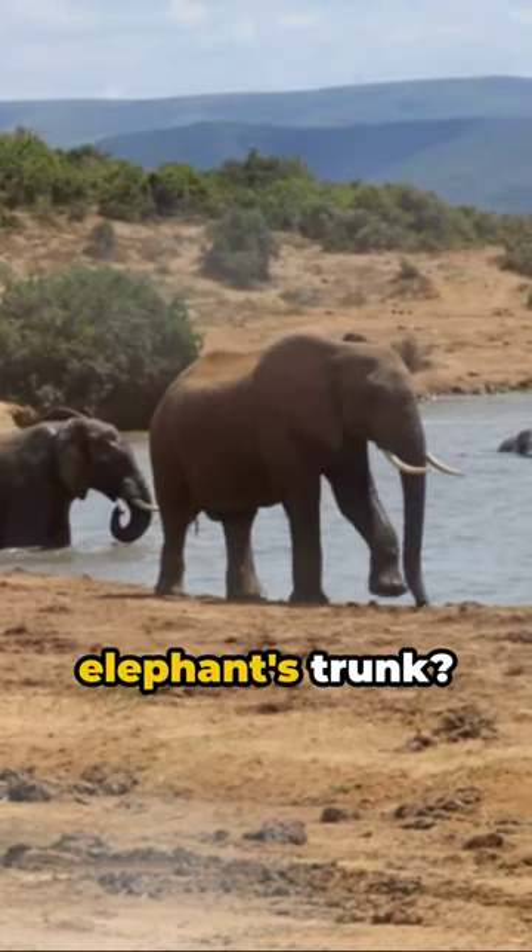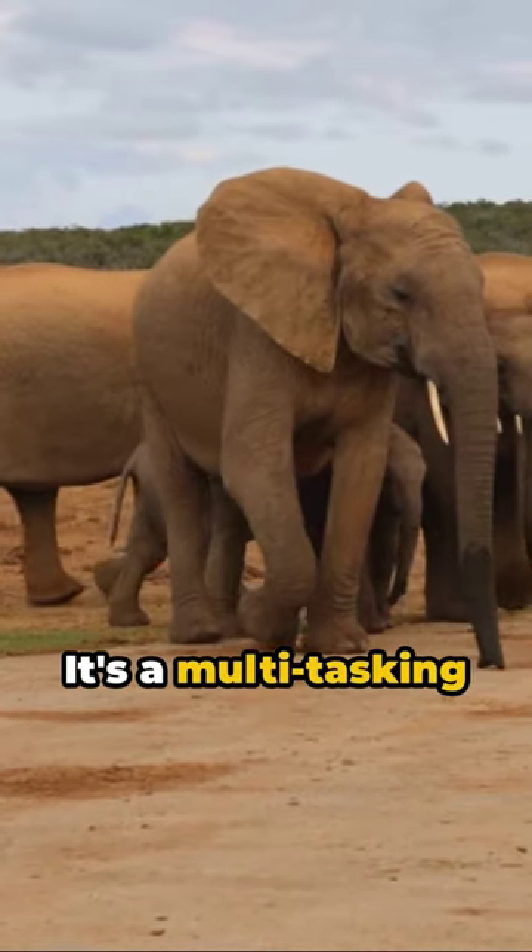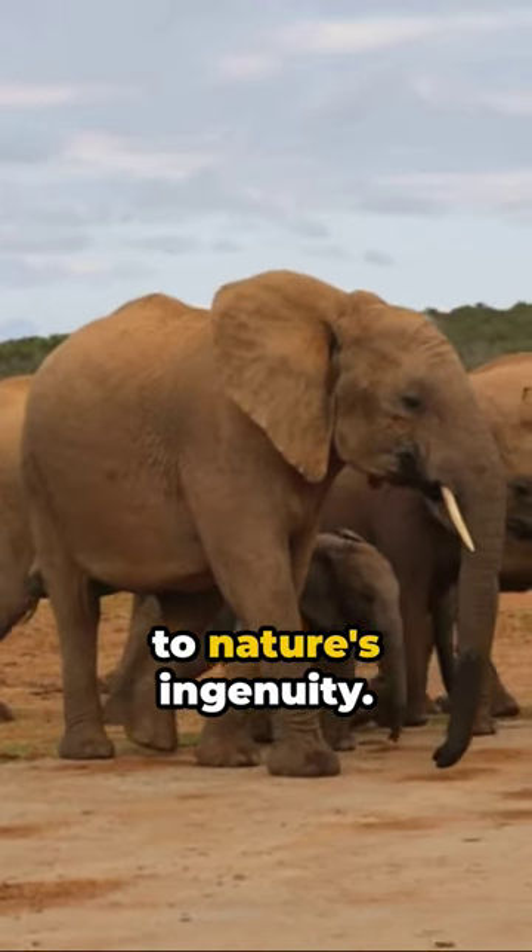Ever marveled at the dexterity of an elephant's trunk? This divine design is more than just a nose — it's a multitasking marvel, a testament to nature's ingenuity.